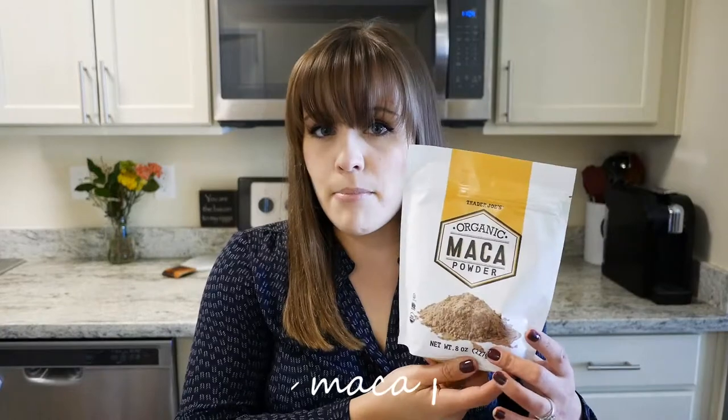Next up is a favorite smoothie add-in: their maca powder. I haven't found maca powder cheaper anywhere else than Trader Joe's. I wouldn't use this while doing keto because for a serving size of one teaspoon there are four grams of carbohydrates, so that's not very keto friendly. But if you're not doing keto, or you're just doing Whole30, this is definitely a good option.